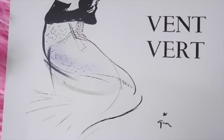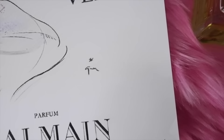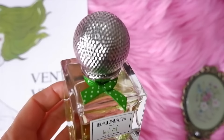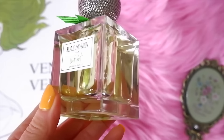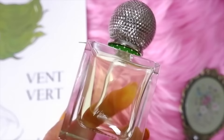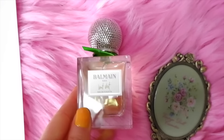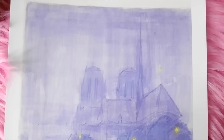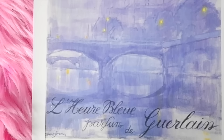Next is Vent Vert by Balmain, launched in 1947, a perfume worn by Brigitte Bardot. Top notes are orange blossom, lemon, lime, bergamot, gardenia, and peach; heart notes are rose, jasmine, lily of the valley, freesia, ylang ylang, and violet; base notes are oak moss, vetiver, sandalwood, sage, amber, and musk. I really like this one — it's very fresh and light, translates well today, not too overpowering or heavy. It's one of my favorite perfumes.